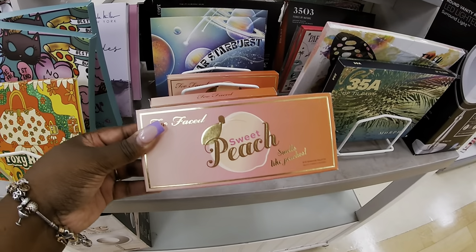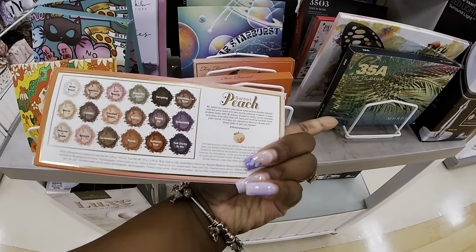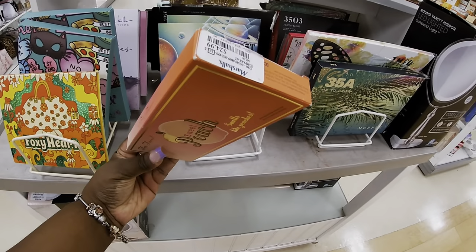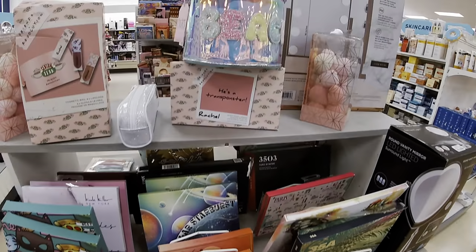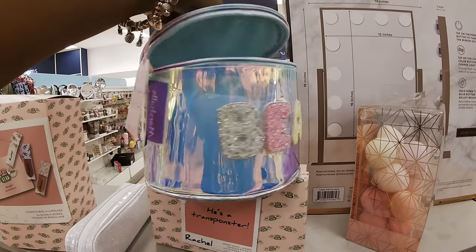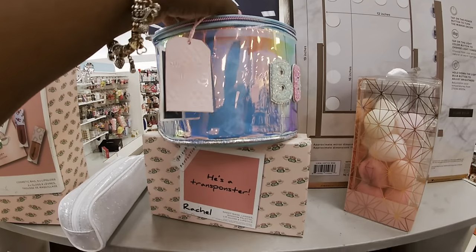Sweet Peach - smells like peaches, this is cute. $25 - this little bag is pretty. Makeup bag, $10.